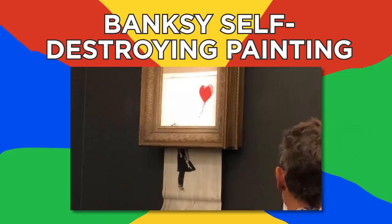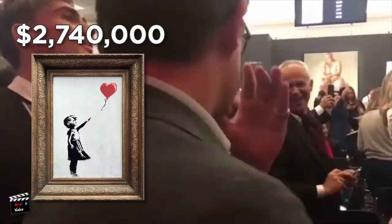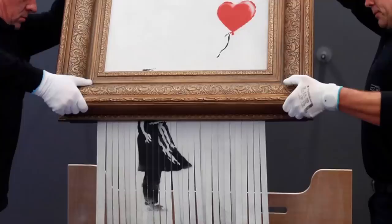Banksy Self-Destroying Painting. Back in October of 2018, world-famous graffiti artist Banksy sold a copy of his piece Girl with Balloon at a Sotheby's auction in London. The moment the hammer came down on the price of $1.37 million, a device in the frame of the painting began to shred the iconic image before the eyes of the world. The stunt is thought to have doubled the price value of the artwork immediately, making it one seriously lucrative prank. Not only was one masterpiece destroyed, but another was created in the process.